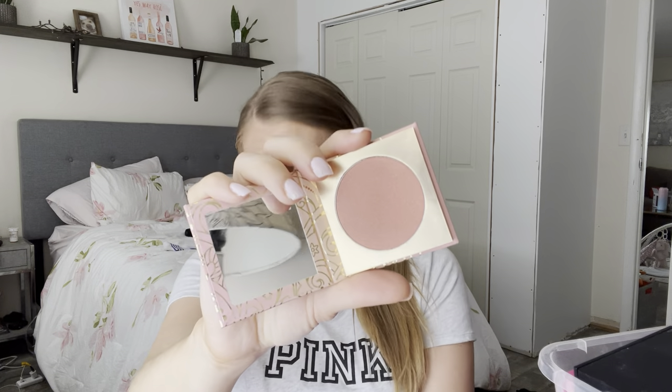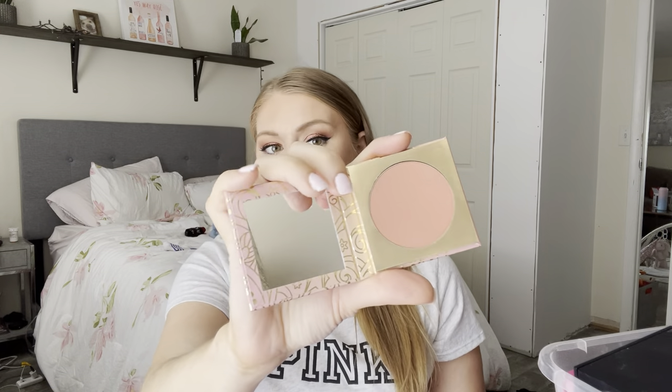Here's another ColourPop Pressed Blush in the shade Love Story — not too much different from the other one I tried. I do like their packaging a lot, and I think their formula is really nice. Keep in mind this one has glitter in it, so if you don't love glitter, I would skip this one. But I really do like their blush formulas.